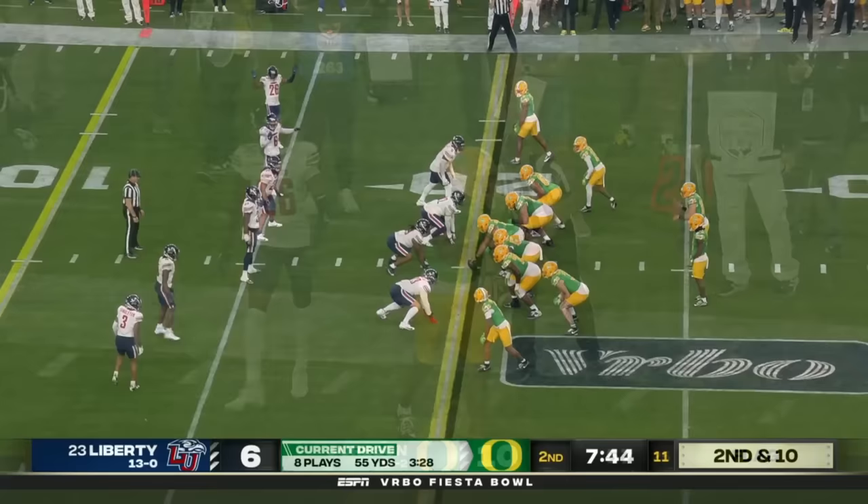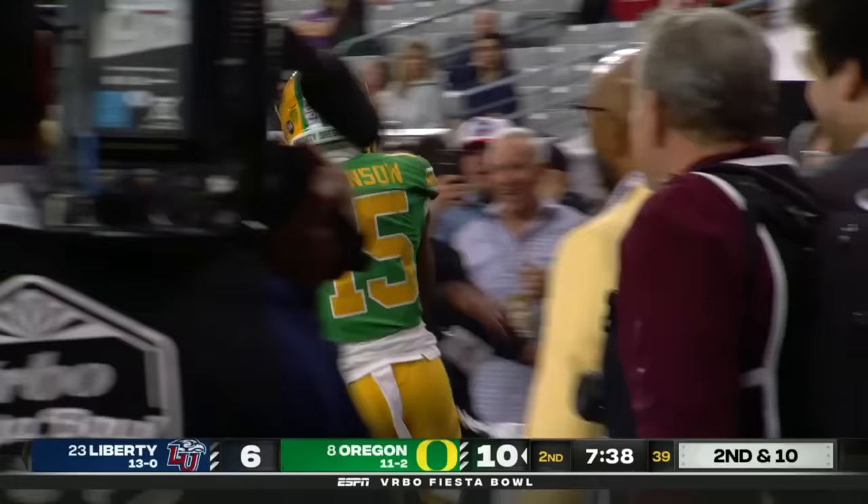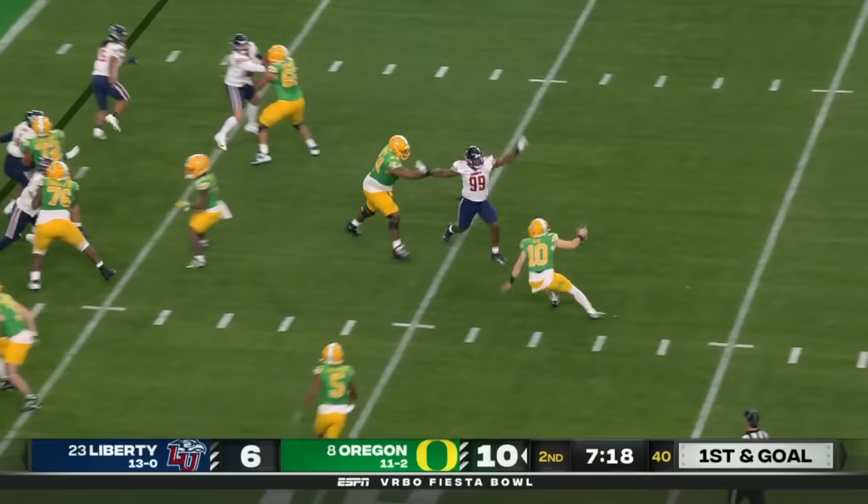The flip for Tez Johnson, speed to the edge, inside the 5, first and goal Oregon at the 4. Kobe Singleton. Play action again, Nix almost lost his balance, maintains and finds Terrence Ferguson for the touchdown.